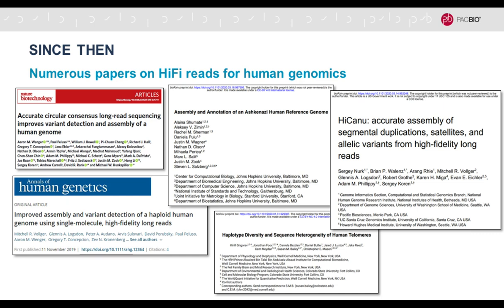Since then there have been quite a number of publications and preprints leveraging this new type of HiFi sequence data. The latest preprint is from Sergey Korn and Adam Filippi just a few weeks ago. This is a very good reflection of the current state of the art and also an independent validation, since it was done by a customer.